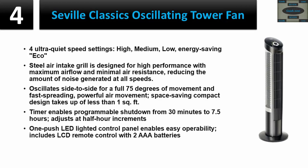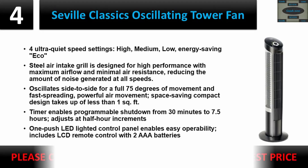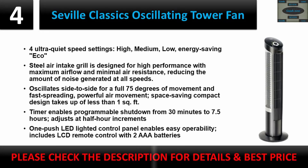One-push LED lighted control panel enables easy operability. Includes LCD remote control with two triple-A batteries. Please check the description for details and best price.